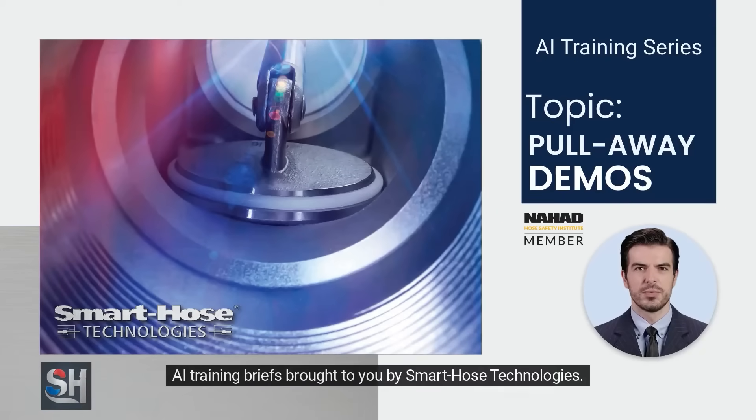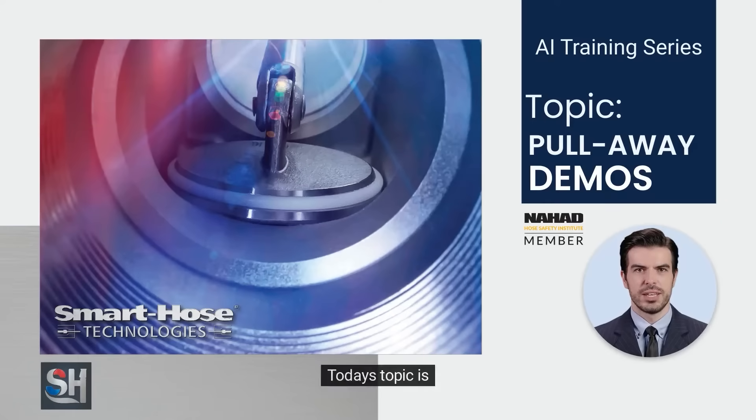AI training briefs brought to you by Smart Hose Technologies. Today's topic is Pullaway Demonstrations.